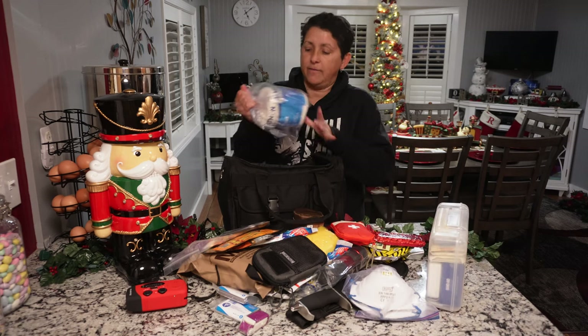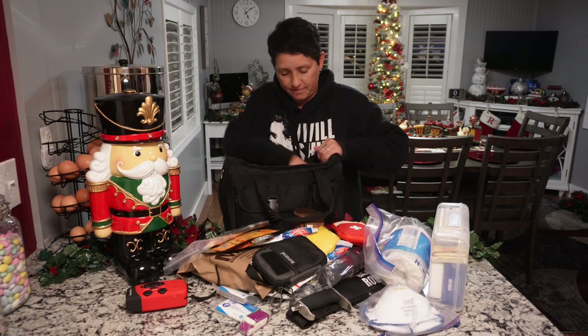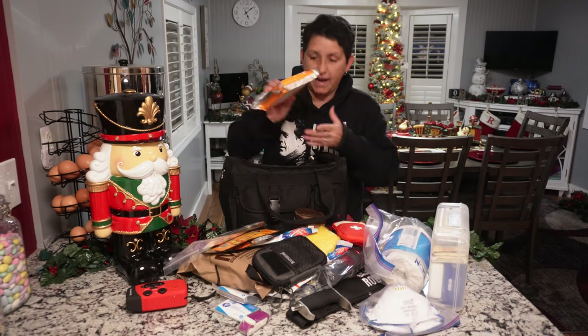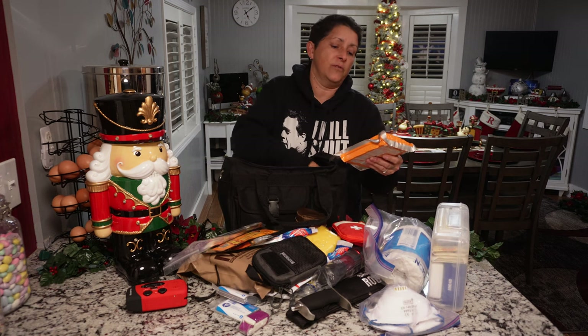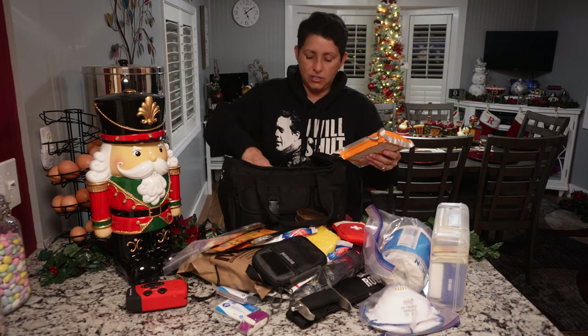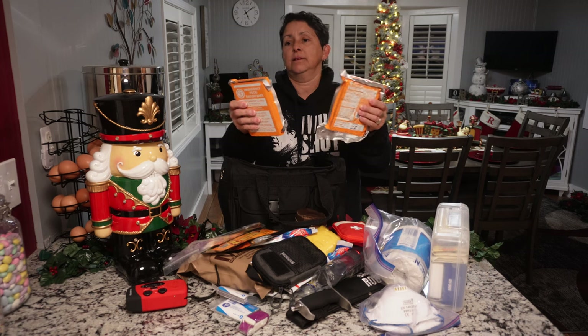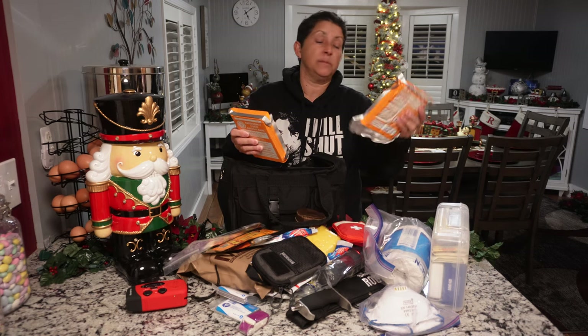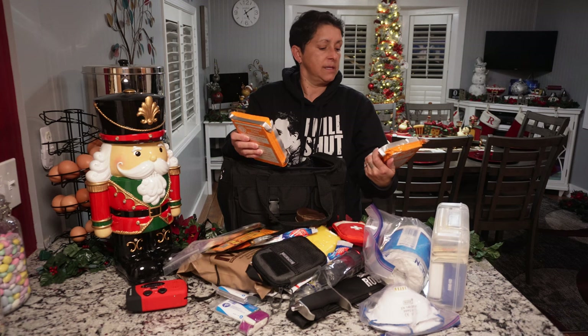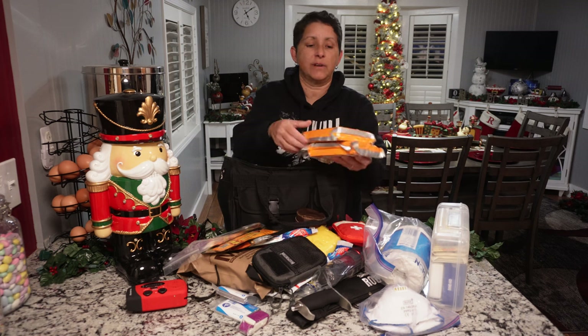I have a big roll of toilet paper — who wants to be stuck without toilet paper? I have more bricks of food. These ones are 2,400 calories each and I have two more. It's apple cinnamon flavor — that's a lot of calories for what might be one or two days worth.